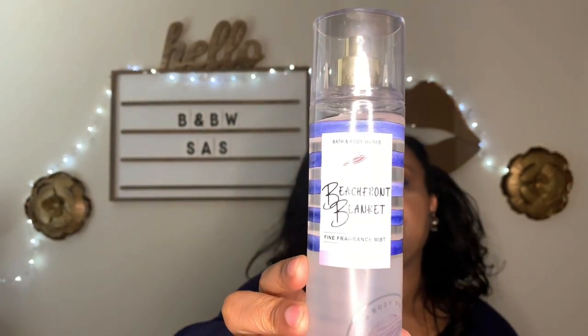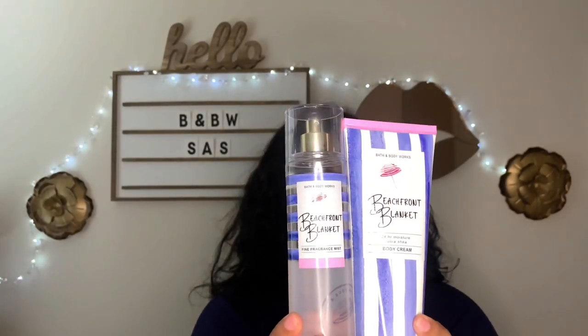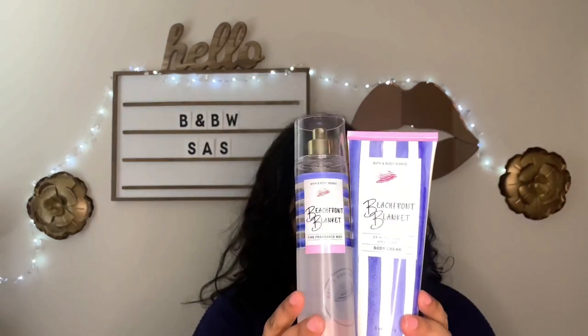This is from the summer collection — this is Beachfront Blanket. Here's the lotion I pulled because the notes aren't on the mist. Look at this packaging — adorbs. The notes are Fresh White Linen, Summer Sun Rays, and Soft Musk. If you like fresh, super-duper fresh fragrances, this almost smells like laundry. But when you put it on your skin, that musk comes out. It's a very fresh and clean musky fragrance. I'm happy I purchased it and the packaging is just too cute.